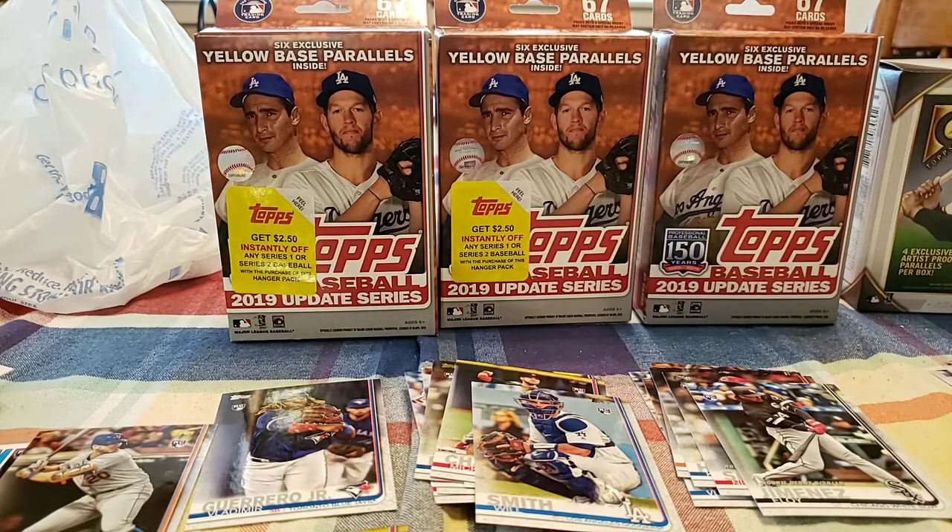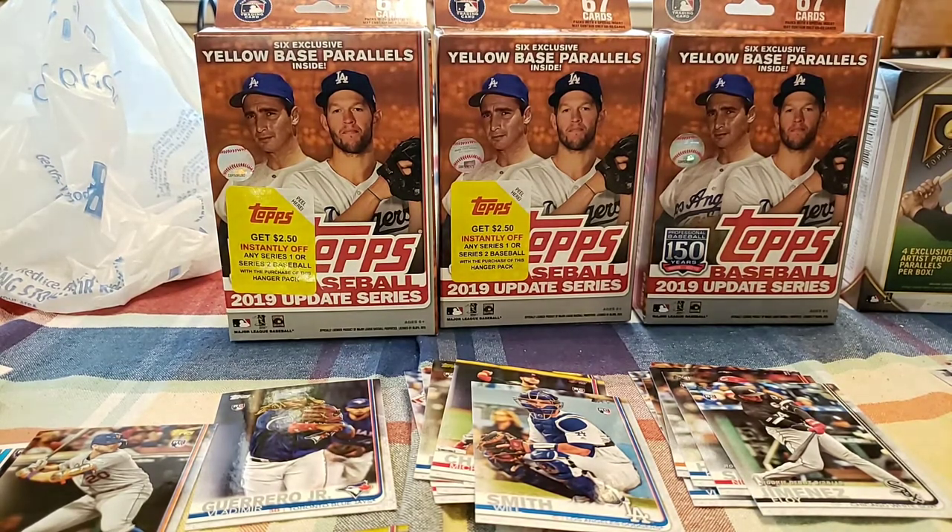If you guys have any idea — Michael Chavis is probably the best one so far, just because it's a vintage stock. I don't know how much, especially if he can continue — he started off good and then he kind of slowed down. But if he can continue having a good career, I think that one will be a sweet card. And then the Eloy Jimenez yellow rookie debut — that one is a really nice one as well.